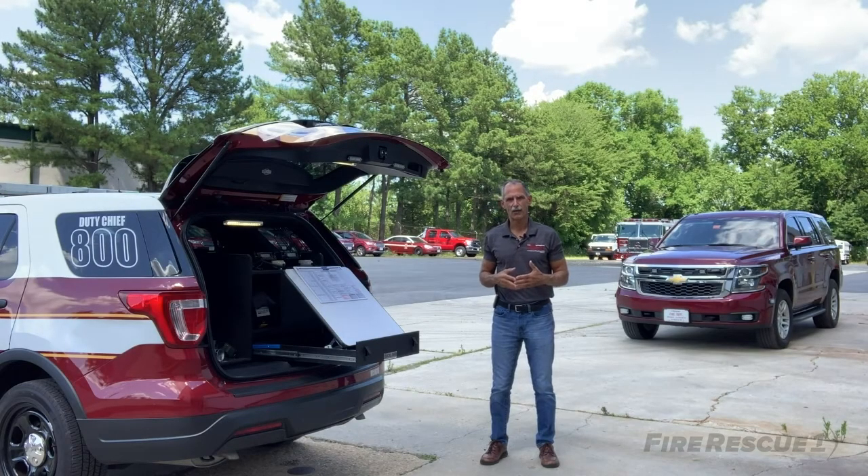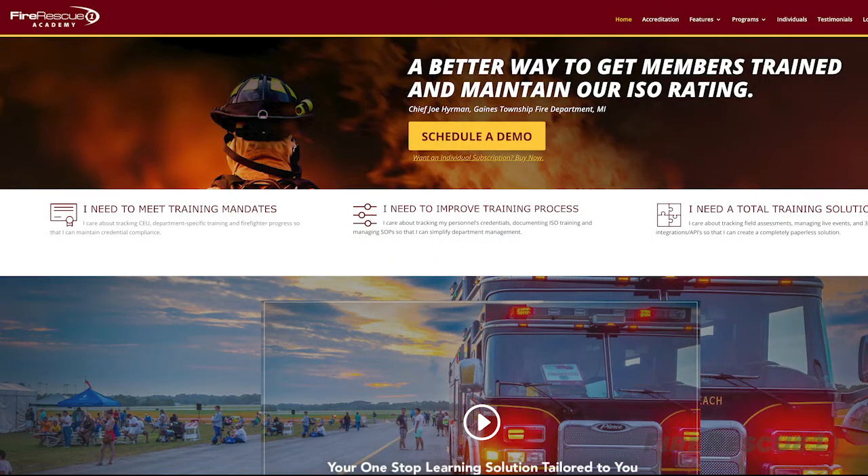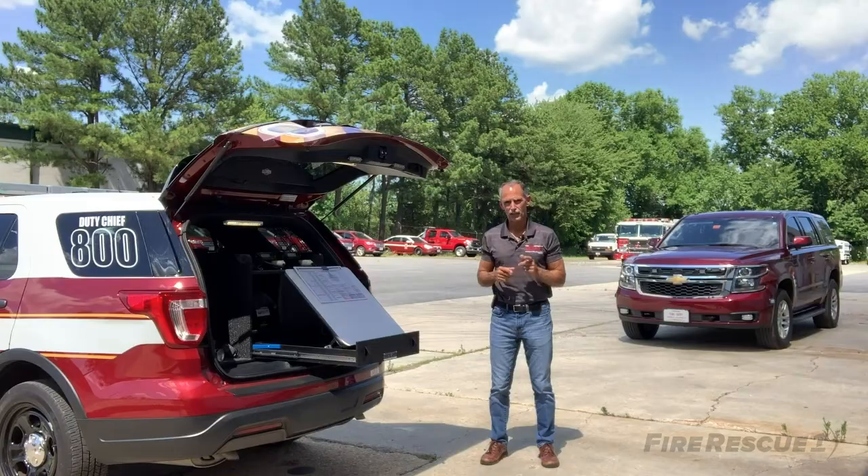Thanks for joining us here today on FireRescue1.com. We've got lots of great articles on the site covering command post management and command and control. Join us there and let us know what you think. Keep safe, stay smart, and take care.